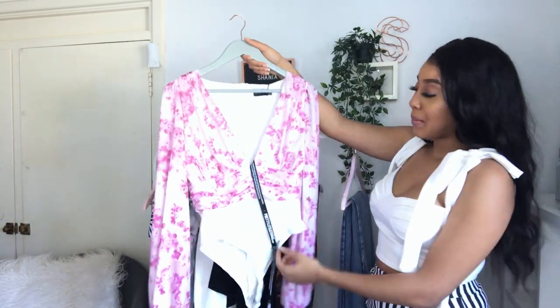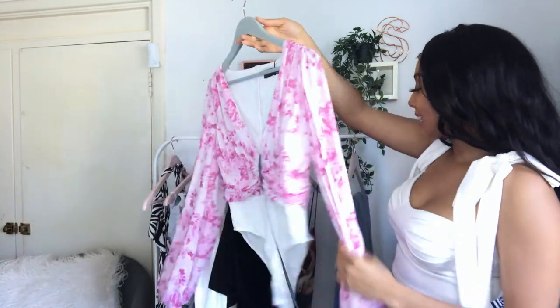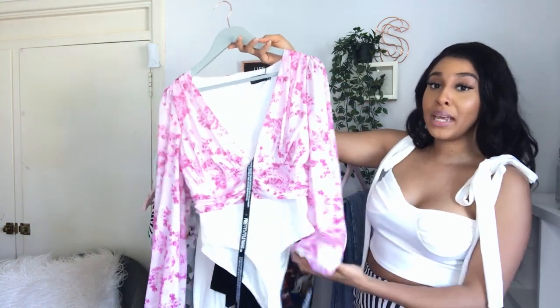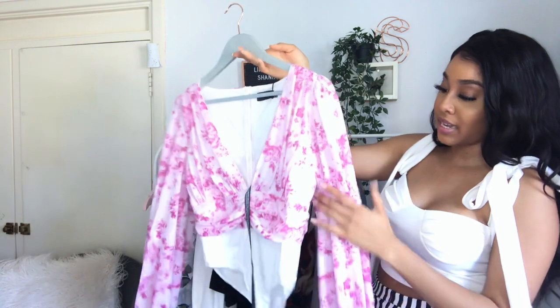The next item I picked up is this bodysuit — yes, I had to get another pink item. You guys know I love my pinks, and I'm into really big puffy sleeves at the moment. This is the Pink Floral Mesh Ruched Bodysuit and I got this in a size 10.